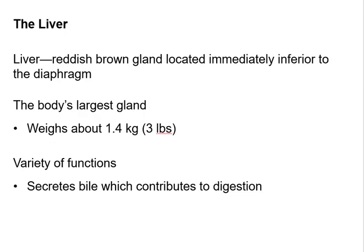Depending on which anatomist you talk to, they're either going to tell you that the liver is the largest organ in the body, or they'll say the skin itself is the largest organ. So if you want a formed organ or gland, then the liver is the largest.